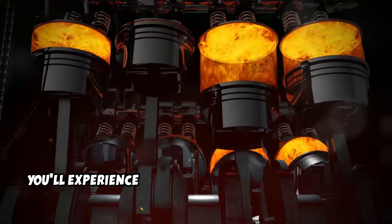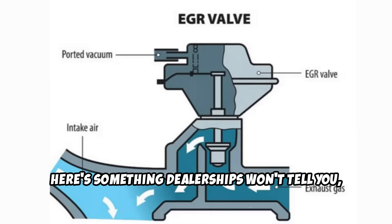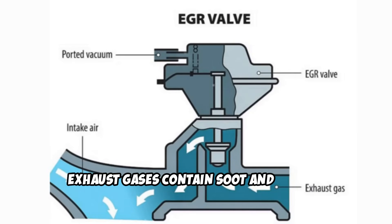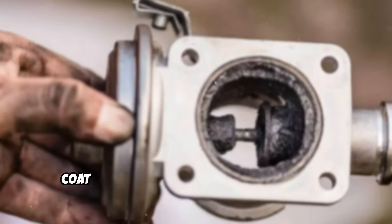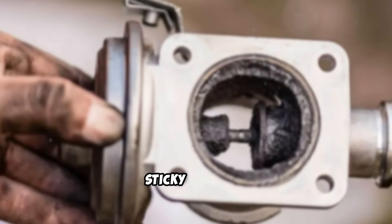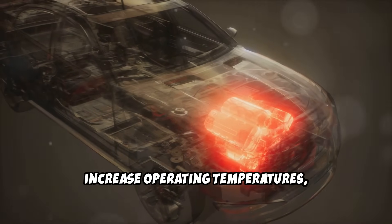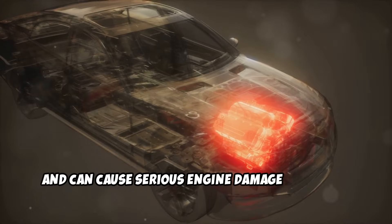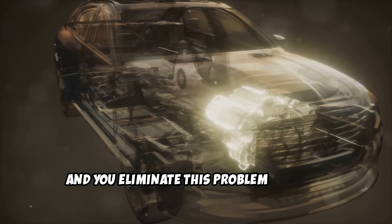Third, you'll experience significantly cleaner combustion. Exhaust gases contain soot and carbon particles that, when recirculated through your EGR system, coat the inside of your engine with thick, sticky deposits. These buildups reduce performance, increase operating temperatures, and can cause serious engine damage over time. Eliminate the EGR, and you eliminate this problem entirely.